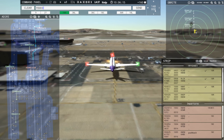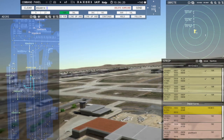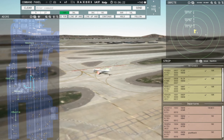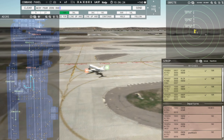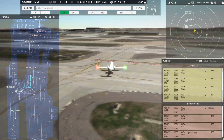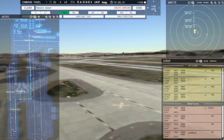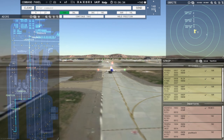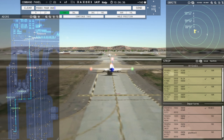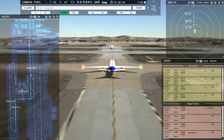FedEx 420 Heavy, runway 18R, clear to land. Runway 18R, clear to land, FedEx 420 Heavy. AC 4014, runway 18C, clear for takeoff. Runway 18C, clear for takeoff, AC 4014. Tower, FedEx 458 Heavy inbound runway 18R. FedEx 410 Heavy, hold position. Holding, FedEx 410 Heavy.